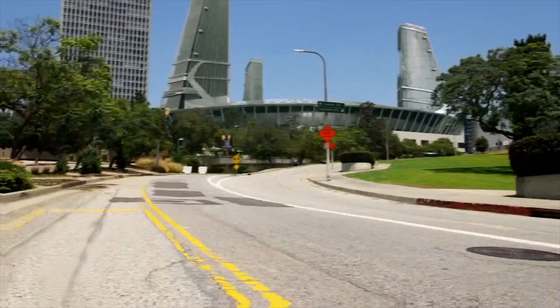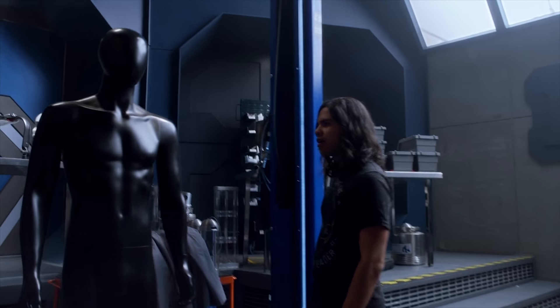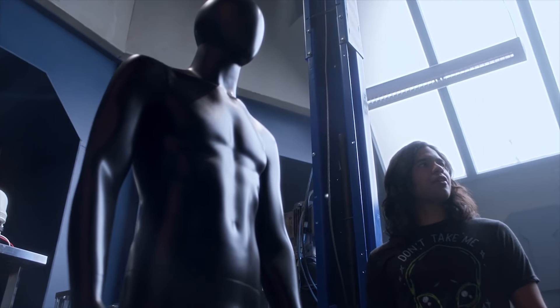Usually they only do Barry putting the costume on in-frame at super speed once or twice during the season at the beginning. Then anytime he needs to put it on later, they'll just cut to a shot of him running outside.